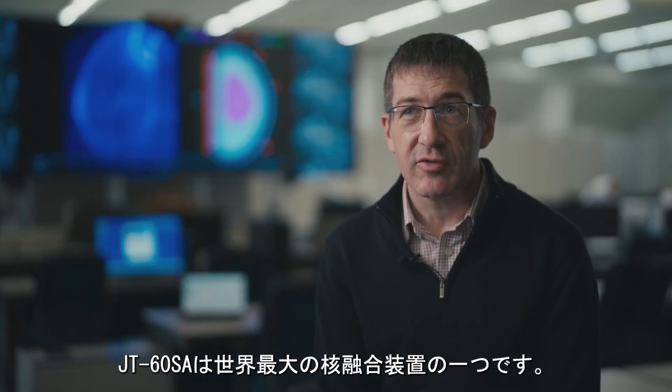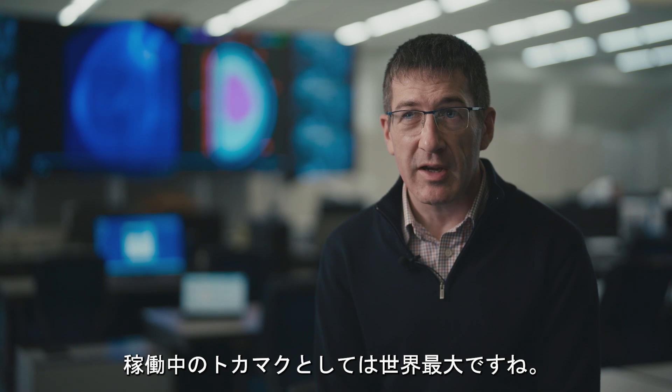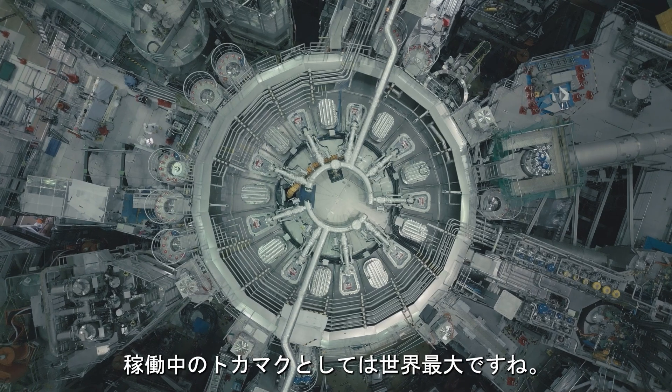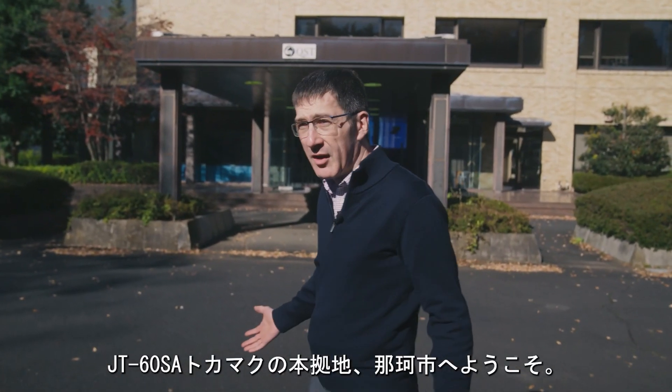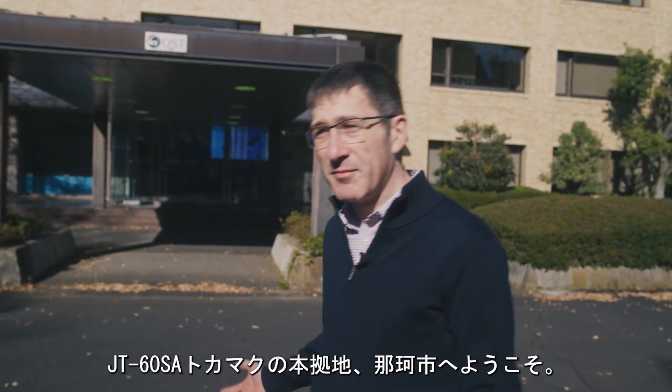JT-60SA is one of the largest fusion devices in the world. It's the biggest operating tokamak. Welcome to NACA, home of the JT-60SA tokamak. Let's take a look.